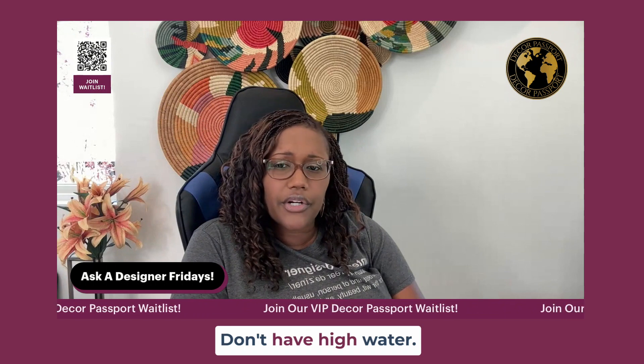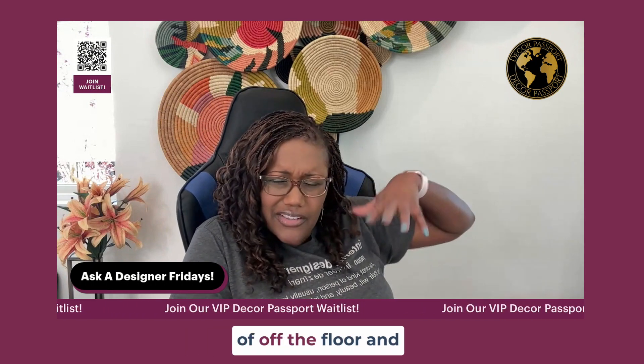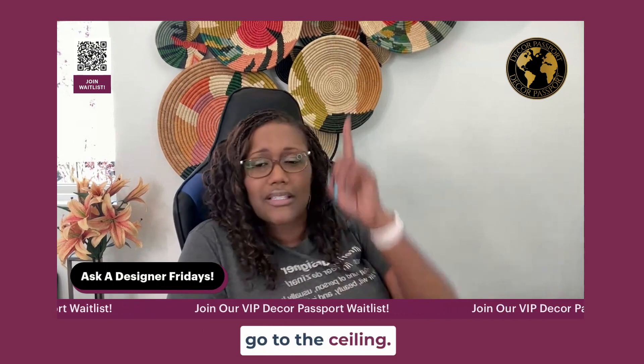Don't have high-water curtains that are kind of off the floor — like Urkel pants. Don't do that. Stop doing that. And then go to the ceiling.